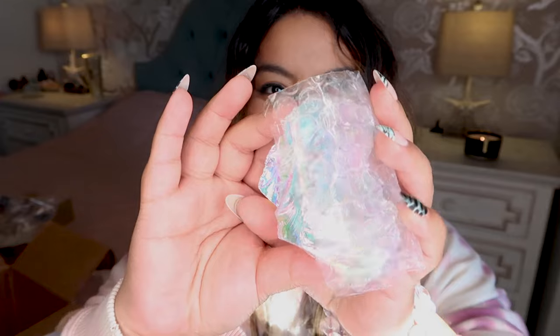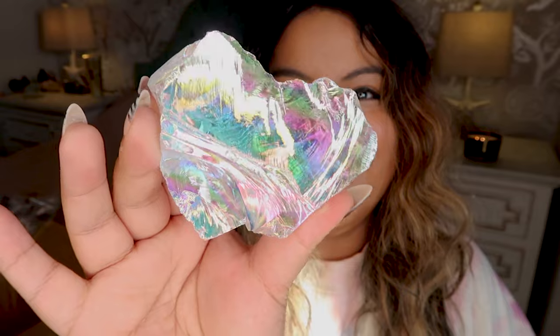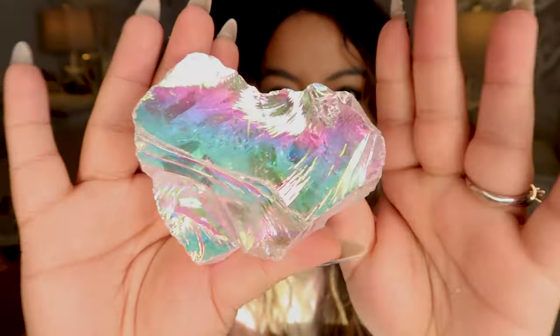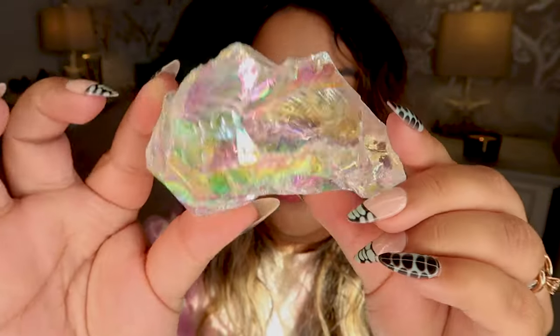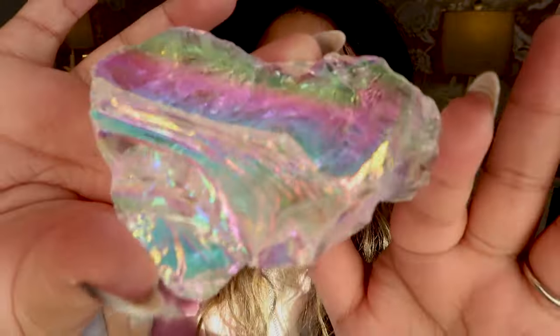We still have two more packages — this looks like a big one. Oh, I totally remember this one! The energy on this is crazy. This is just a big chunk of high-quality clear quartz, aura-coated with these insane rainbow colors. I don't have a piece like this — this is incredible.